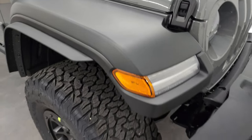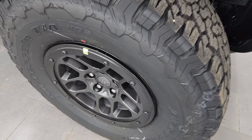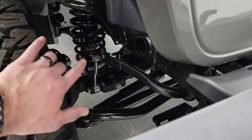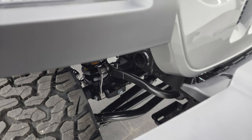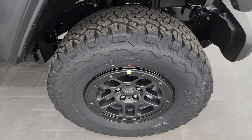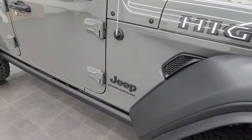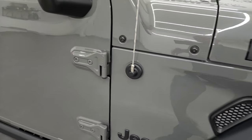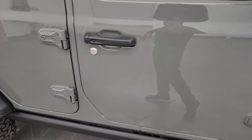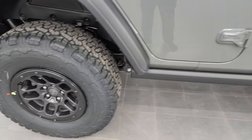You get the fender flare extensions and the BFG All-Terrain TA KO2 tires — LT315/70R17s — on 17-inch by 8-inch beadlock-capable wheels. You also get a factory suspension lift with 1-inch bigger sway bar links and 1-inch bigger springs, plus beefier suspension underneath. The package also includes performance brakes and rock rails. The High Tide package gives you Gorilla Glass for the windshield, and the performance brakes — you can really only see them in the back, with little slots on the rotors.